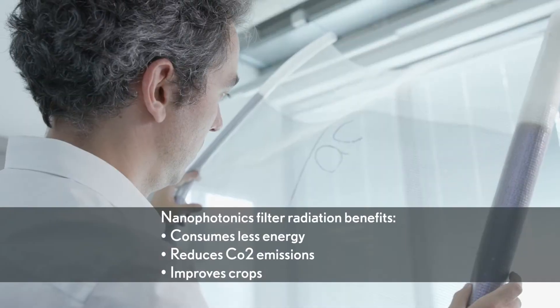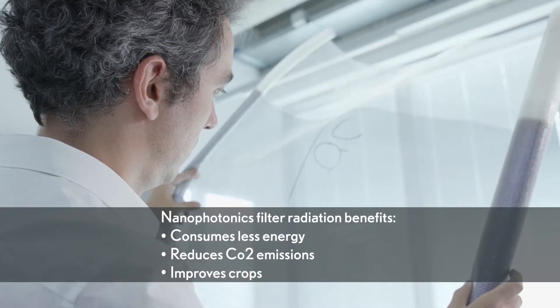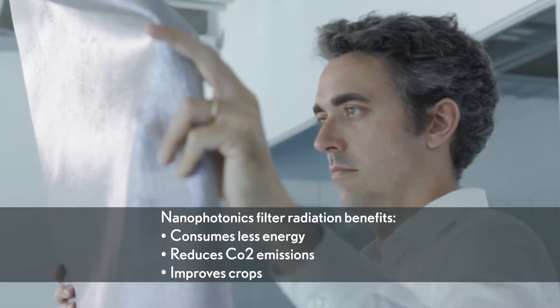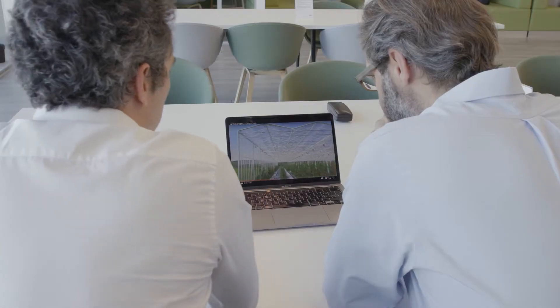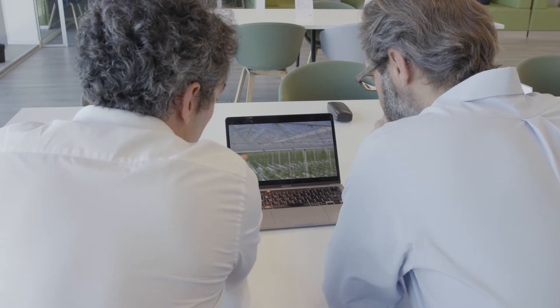We use nanophotonics in order to selectively filter natural radiations, meaning that the greenhouse better leverages natural radiations for its energy efficiency.